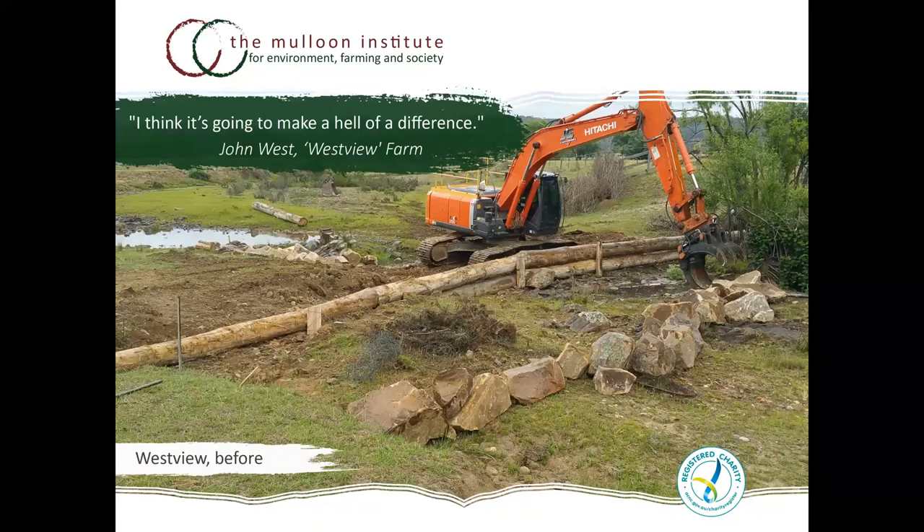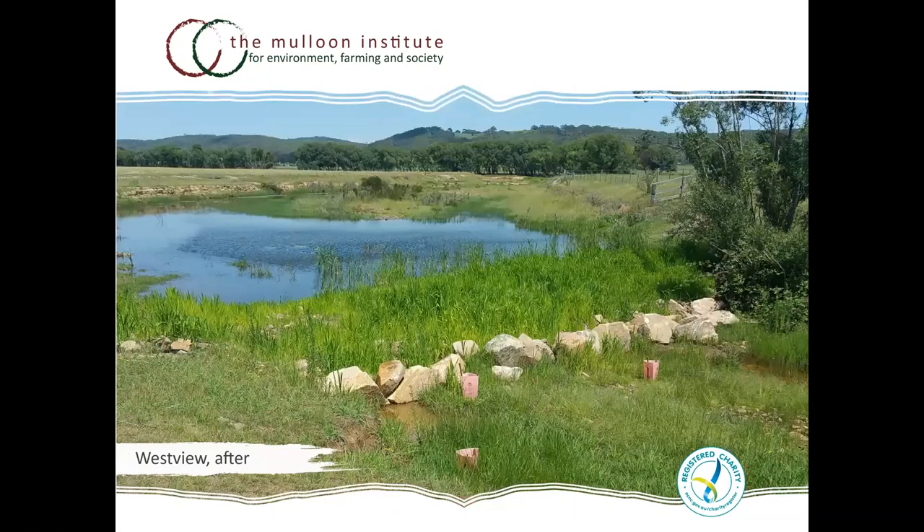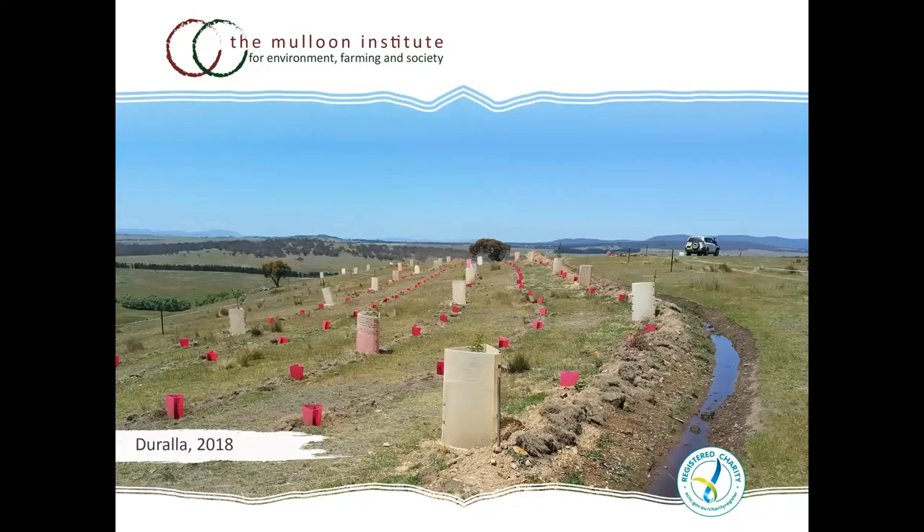Another example shows work done further down the creek on another landholding — we can't do it without the landholders. This photo series from October 2019 shows we're still in the drought with a small shower; December when the structure was completed with another bit of rain; then February 2020. This shows how quickly you can turn these systems around — just add water. Water in the landscape helps generate life, not just in the floodplains and creeks.